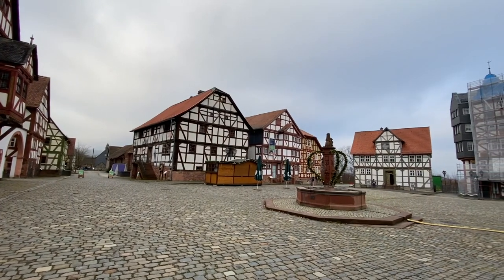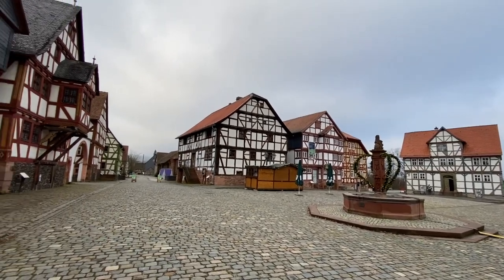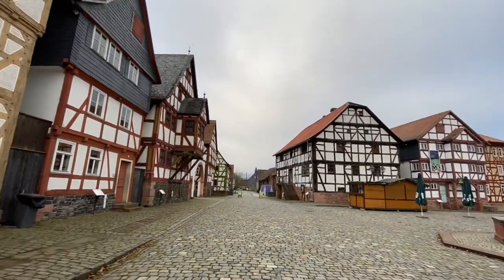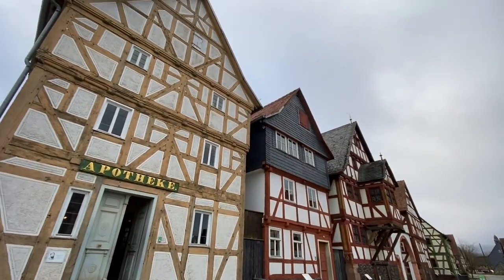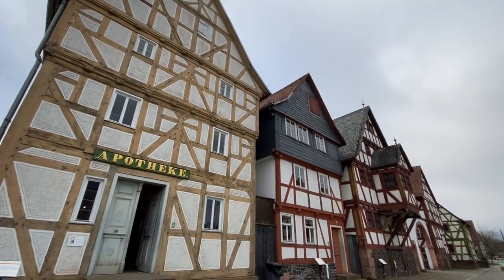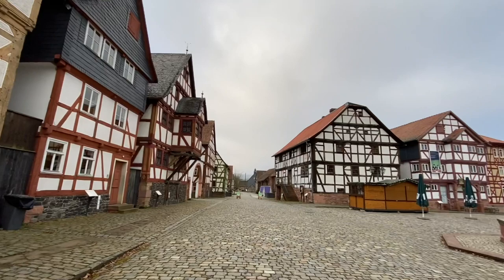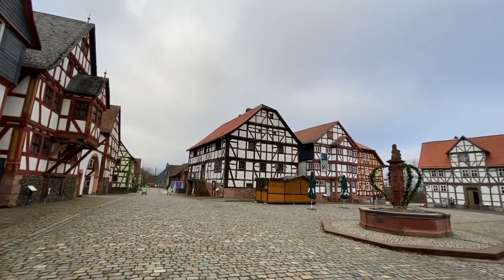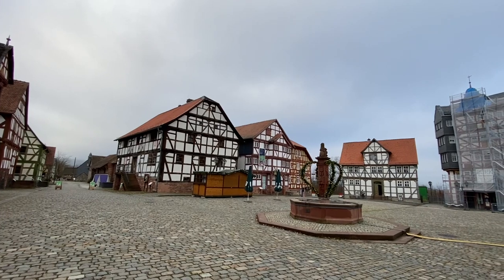Hi, this is Jo Adra from Frankfurt on Foot and today we are at Hessen Park Open Air Museum. This is a whole collection of houses that they've brought from all over Hessen - South Hessen, Middle Hessen, North Hessen. It's a little bit like Williamsburg in that they have people reenacting stuff like farming, making candles, soap, etc.